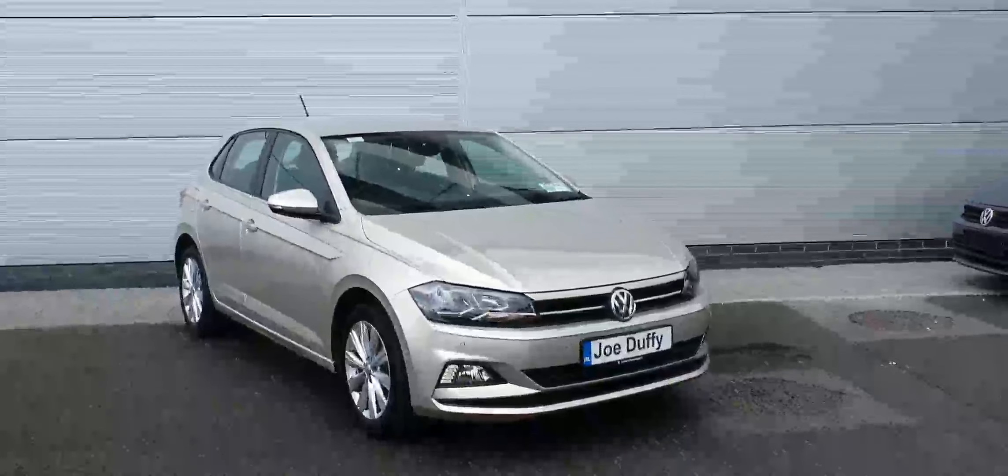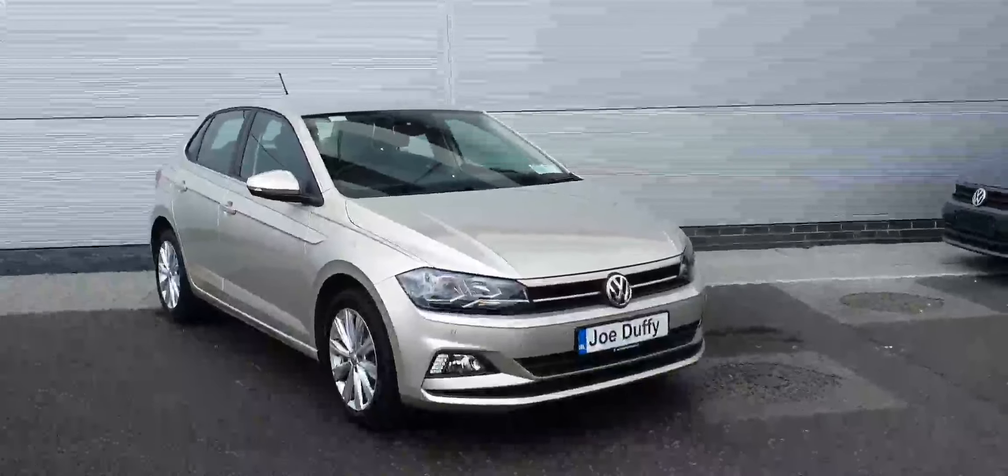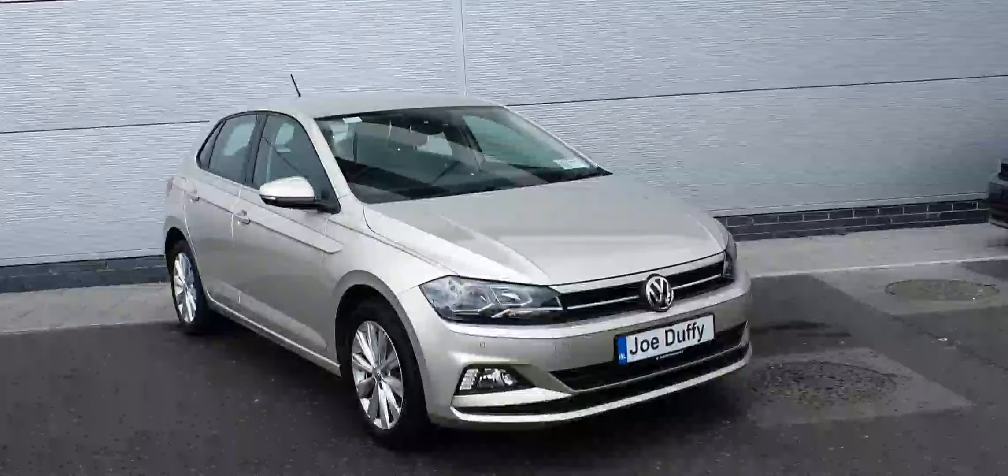This car comes with front and rear parking sensors. It comes in this ivory colour with 16-inch multi-spoke alloys.